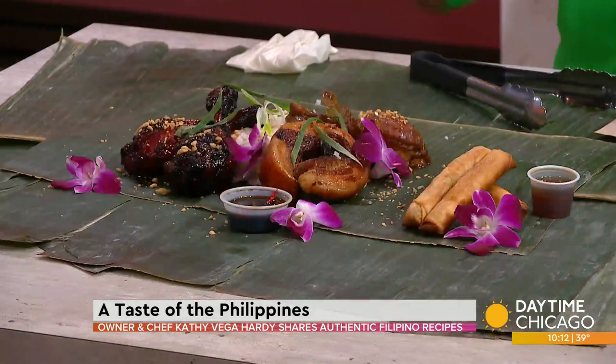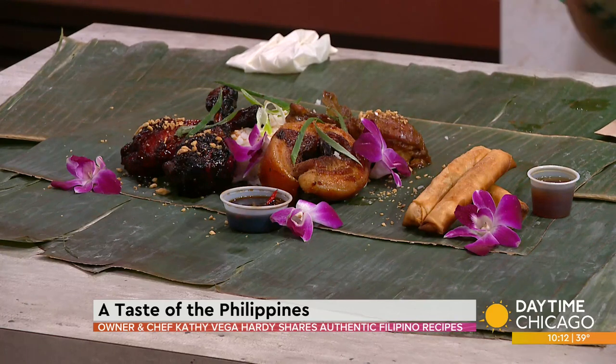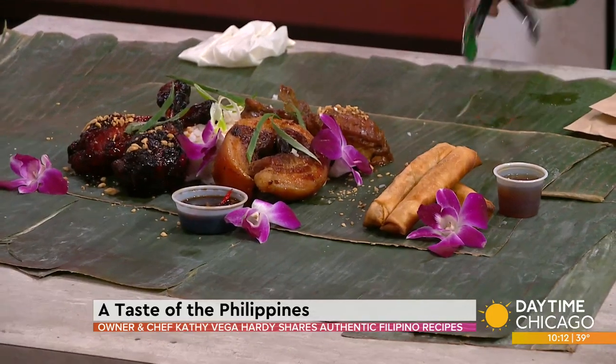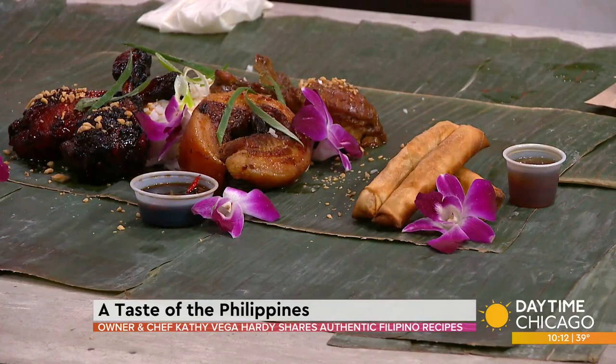So we've got the banana leaves as a platter. Obviously we have to have the rice, because everyone loves rice in the Philippines. And then this dish — the lumpias — this is what I'm known for. It's hand-rolled egg rolls stuffed with ground pork, garlic, onions, cabbage, and carrots. And then this is my homemade sweet and sour sauce. I just wanted to make some fresh ones for you guys.